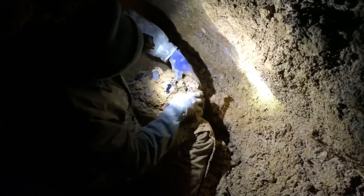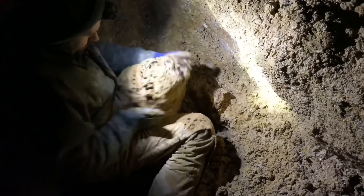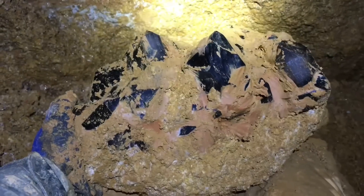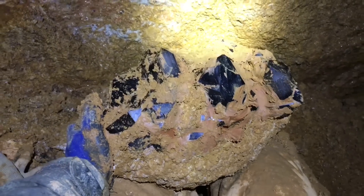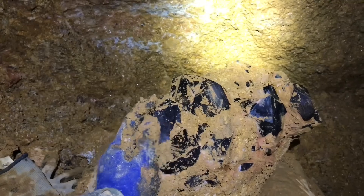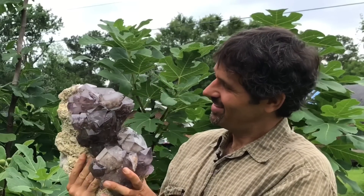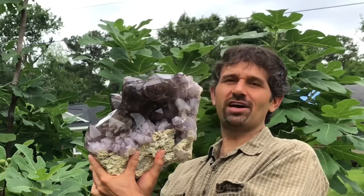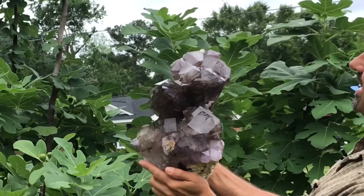Look at that. I can barely even hold this piece up. It must be 50, 60 pounds. Just awesome. This cluster is just being fantastic. Looks so nice after being cleaned up. Look at that.